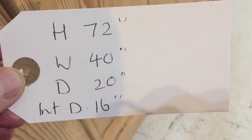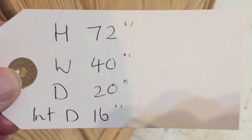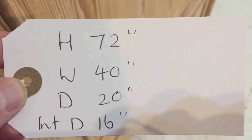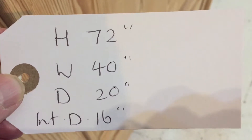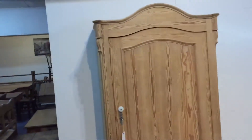The height is 72 inches at the tallest point, which is the middle of the arch. The width at the widest point is 40 inches. The depth at the deepest point is 20 inches, but the internal depth — the important one — is 16 inches. That's fine for small hangers, though it would be a bit tight to use as an adult wardrobe.